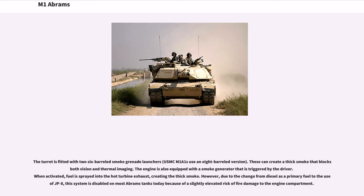The turret is fitted with two six-barreled smoke grenade launchers, while USMC M1A1s use an eight-barreled version. These can create a thick smoke that blocks both spot vision and thermal imaging. The engine is also equipped with a smoke generator triggered by the driver, where fuel is sprayed into the hot turbine exhaust creating thick smoke. However, due to the change from diesel to JP-8 as primary fuel, this system is disabled on most Abrams tanks today because of a slightly elevated risk of fire damage to the engine compartment.